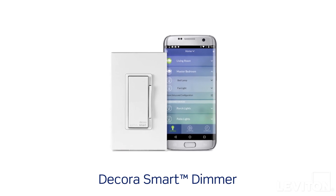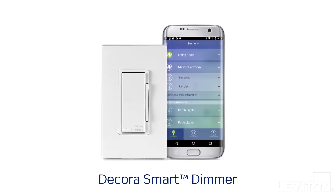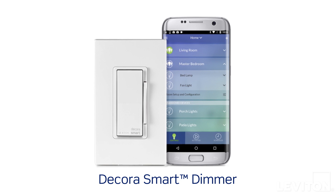Our Decora SmartLine uses the latest Wi-Fi, HomeKit, and Z-Wave technologies so you can control your lights from anywhere, anytime, using your smartphone or tablet.